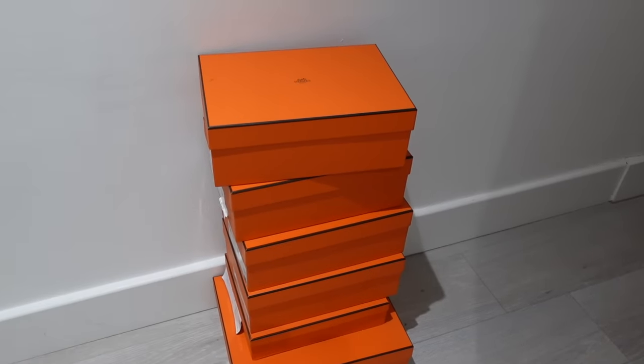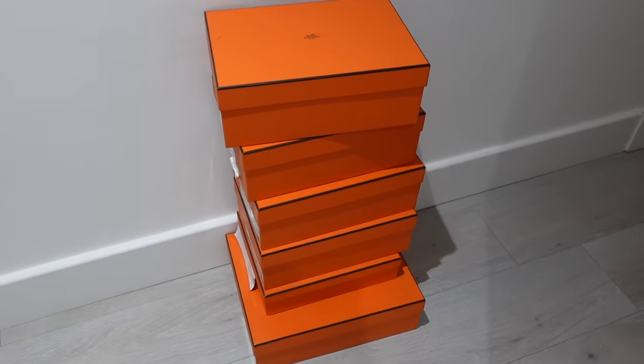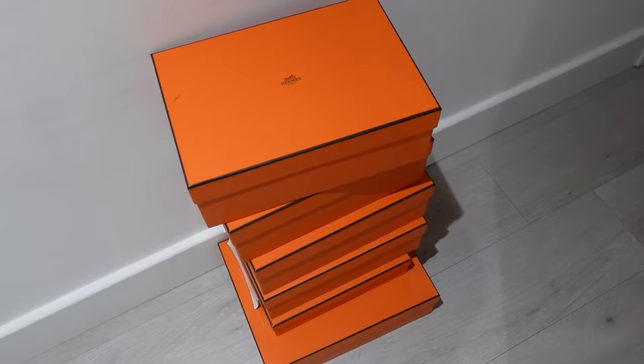This is my little tower of shoes from yesterday, and I picked up a few more items — smaller accessories. There will definitely be a haul. Let me tell you more about the Hermès sale and what I think about it.